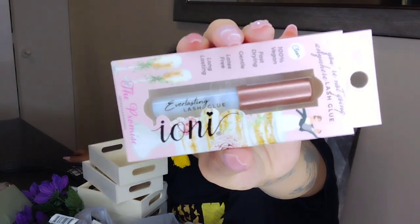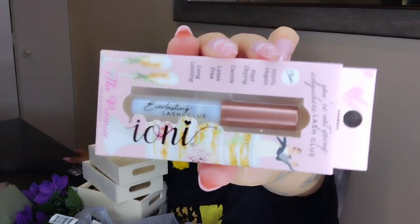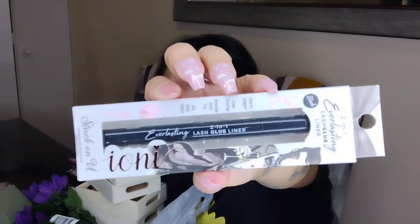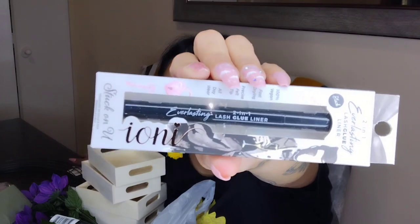I also found this new IONI lash glue from Dollar Tree — it looked so pretty so I had to pick one up. I also got the IONI lash glue eyeliner. I have used it before and I don't think it works as great as other eyelash glues, but I wanted to give it another try.